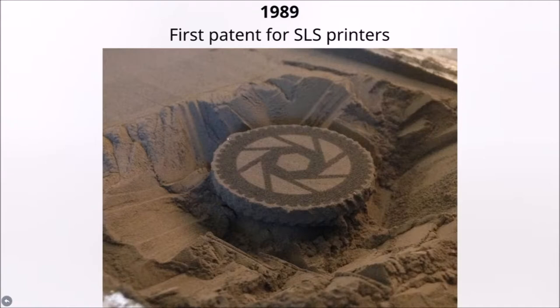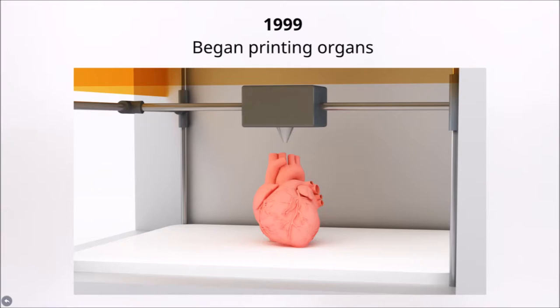The first selective laser sintering printer, or SLS printer, was created and patented in 1989 by Dr. Charles Deckard. SLS printers worked by using a laser to harden little pieces of plastic. SLS printers were a major turning point because they were less expensive to maintain, they printed much faster, and they could print at a higher resolution than other printers at the time.